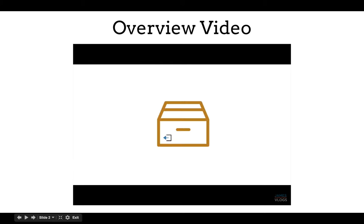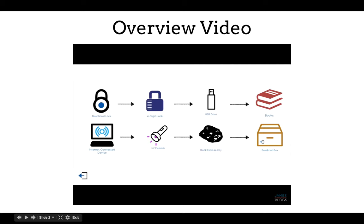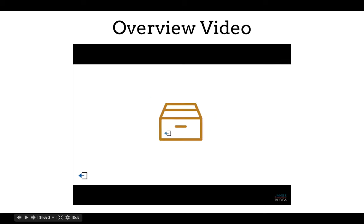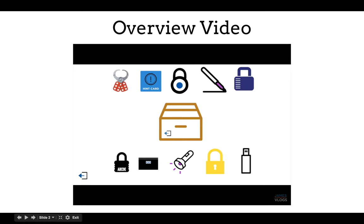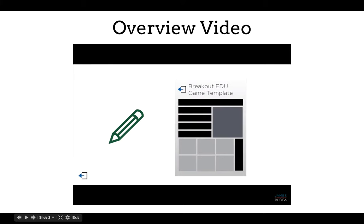Each game is centered around the Breakout EDU box, and players have a set amount of time to open the box. During a game, players need to successfully navigate a series of mysteries and solve engaging problems. All games feature a blend of physical and online puzzles. Each Breakout kit comes with a physical box and a series of locks and other items. New games are being added to the store regularly, and there are many free games to get you started. Teachers and students can also use the online templates to design their own games.